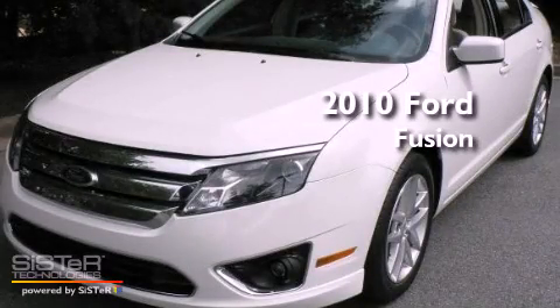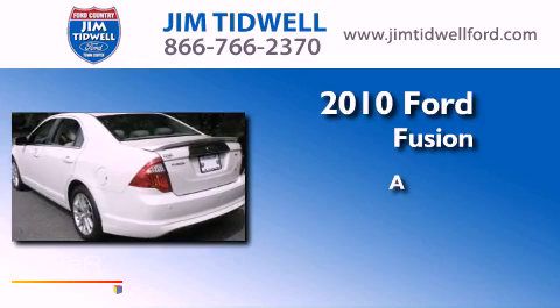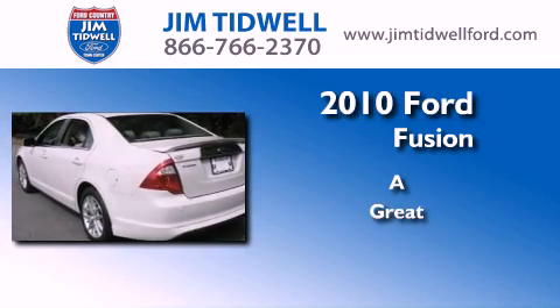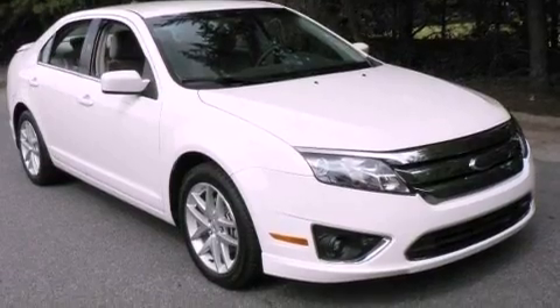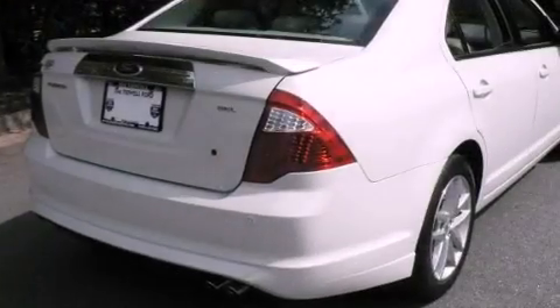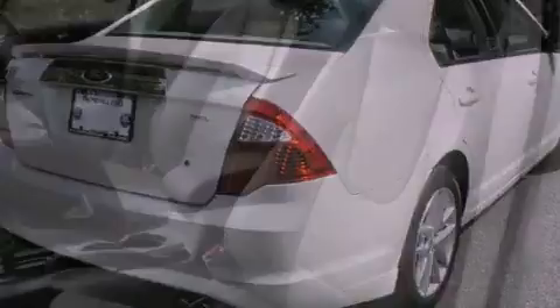This is a certified pre-owned 2010 Ford Fusion. Its top features include heated front seats, solar tinted glass, cruise control, a CD player, and leather seats.